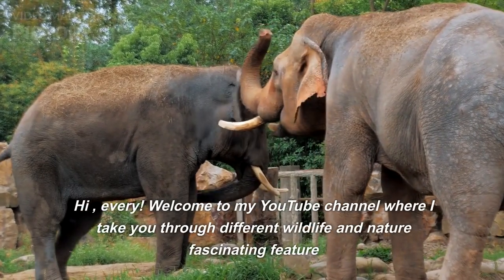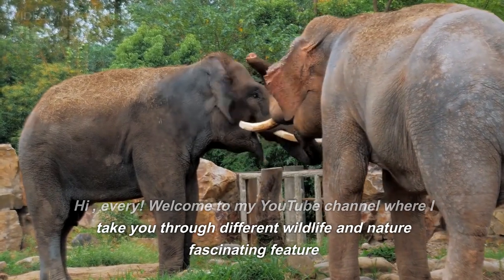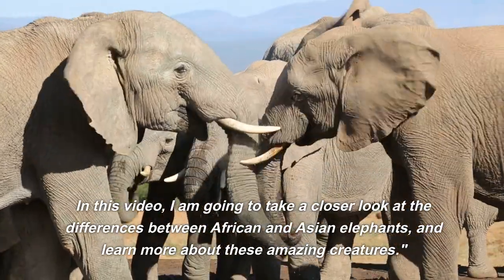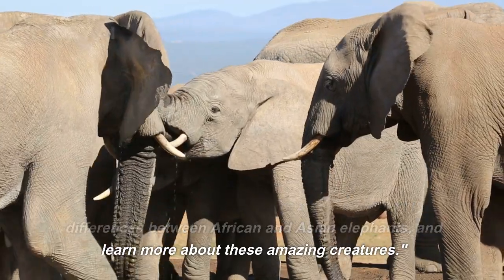Hi everyone. Welcome to my YouTube channel where I take you through different wildlife and nature fascinating features. In this video, I am going to take a closer look at the differences between African and Asian elephants, and learn more about these amazing creatures.